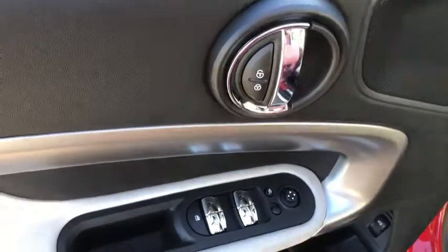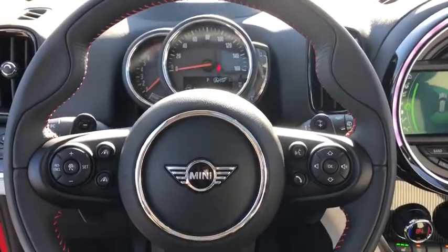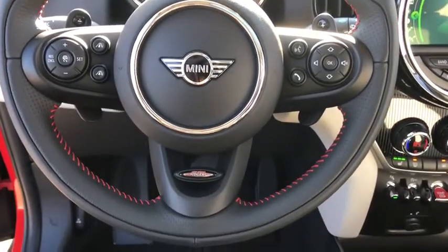Power windows, rear window defroster, trip computer, heated front seats, remote keyless entry, tachometer, Sirius satellite radio, power moonroof, brake assist.